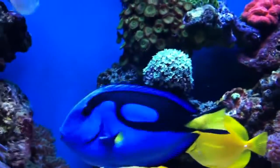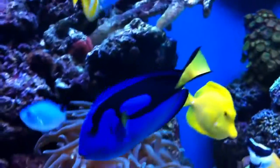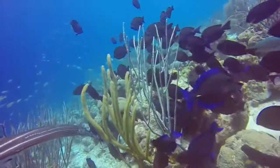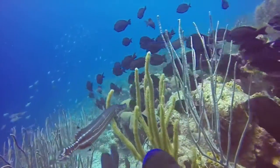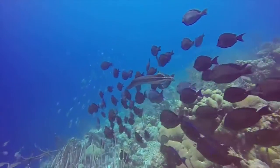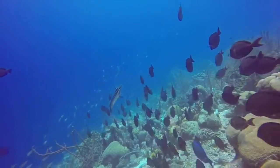The blue tang feeds on algae that can be obtained from coral. This diet is important for the health of the reefs, or else the coral may be overgrown by algae and suffocate. The natural enemies of the blue tang are tuna, bar jacks, and tiger groupers. They have learned to evade their predators by hiding in holes burrowed into the coral.